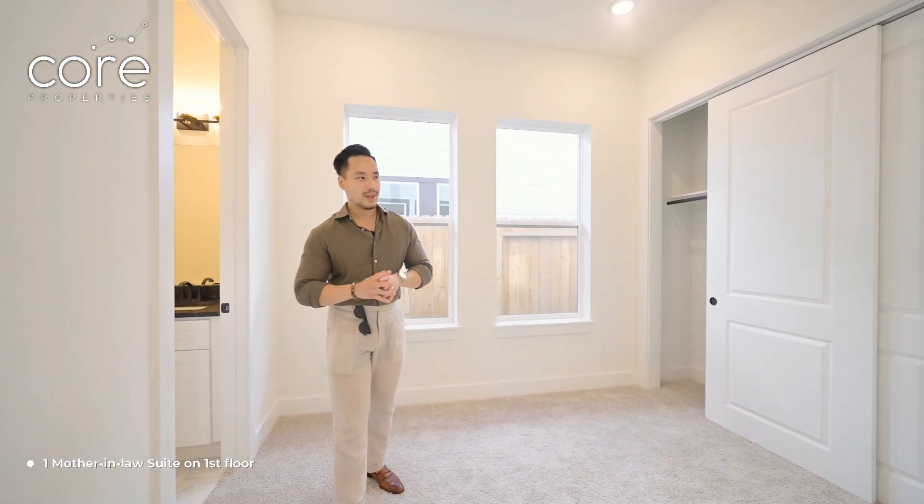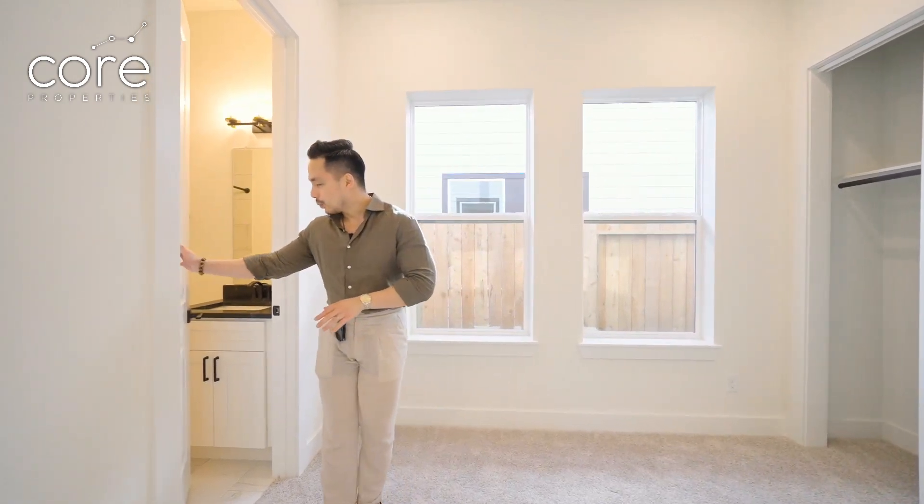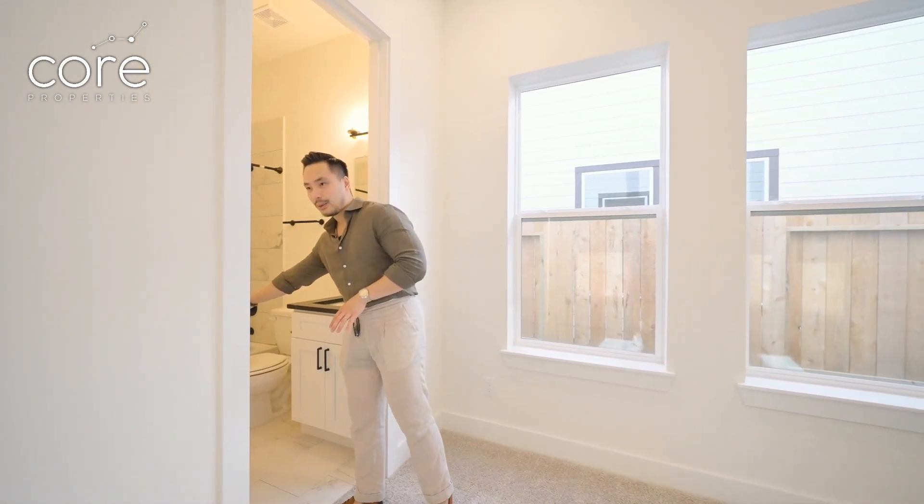Downstairs, there is another bedroom. This is perfect for adults who don't want to go upstairs, because we have a bedroom here plus a bathroom in there. It's very convenient for parents or grandparents to stay here.